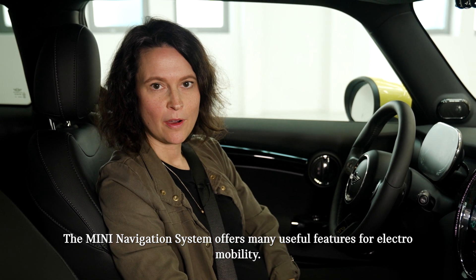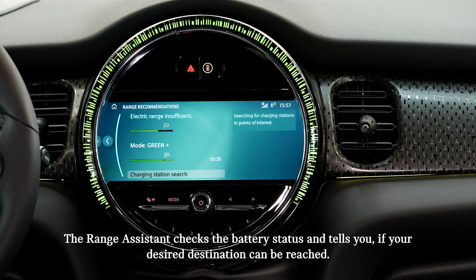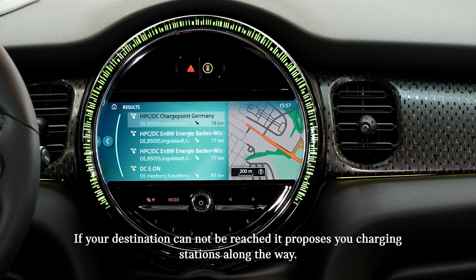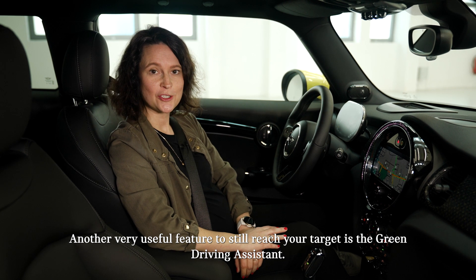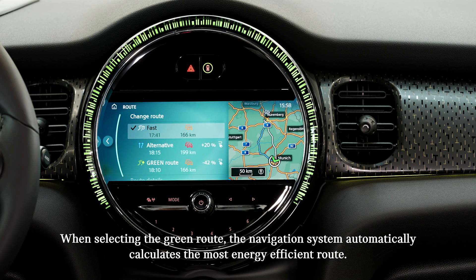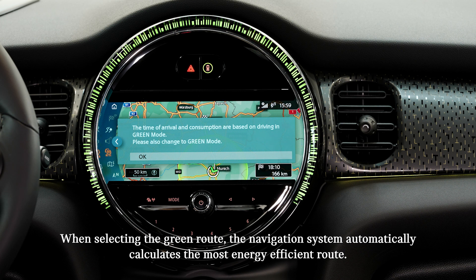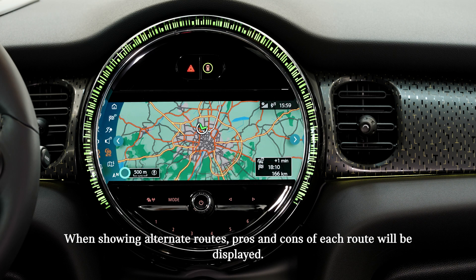The MINI navigation system offers many useful features for electromobility. The range assistant checks the battery status and tells you if your desired destination can be reached. If your destination cannot be reached, it proposes charging stations along the way. When selecting the green route, the navigation system automatically calculates the most energy-efficient route, and when showing alternative routes, the pros and cons of each route are displayed.